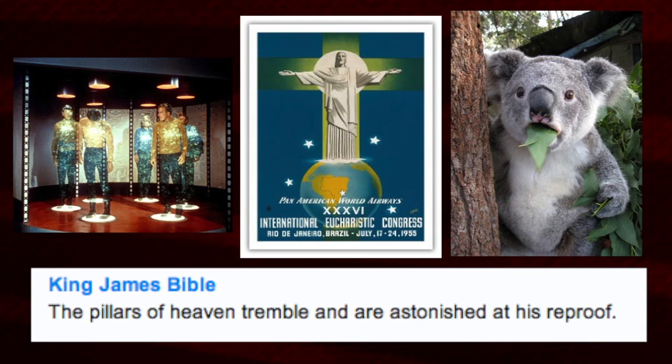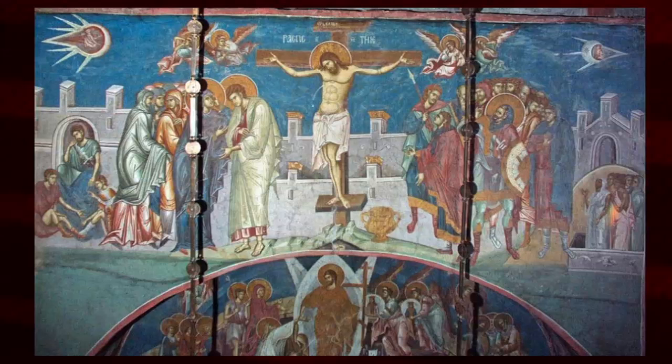'The pillars of heaven tremble and are astonished at his reproof' — this sounds like people or entities trembling because they are astonished. Let's take a break from Bible verses and look at a fresco within the Visoki Dečani Monastery in Kosovo, where in the upper corners some people have regarded what appear to be UFOs.